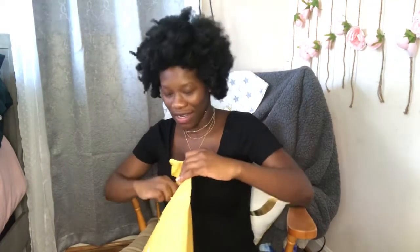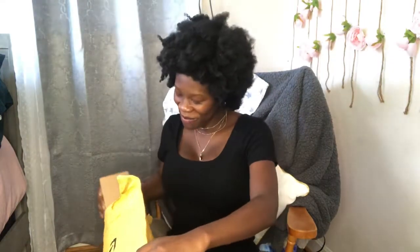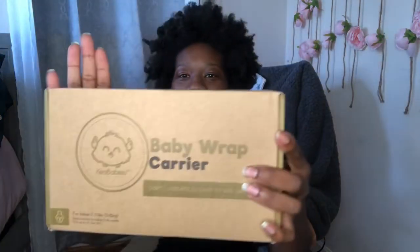I'm excited — I've had this for a few days and haven't even opened it yet! Okay, so the baby wrap carrier is what they sent me. Looking at the box, the front just says 'Baby Wrap Carrier — Soft, Versatile, Easy to Use, and Breathable.'